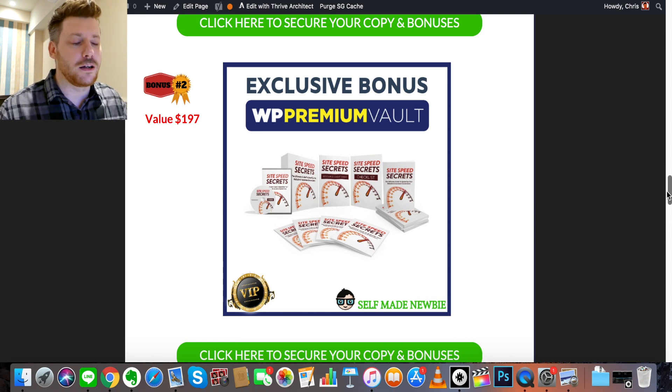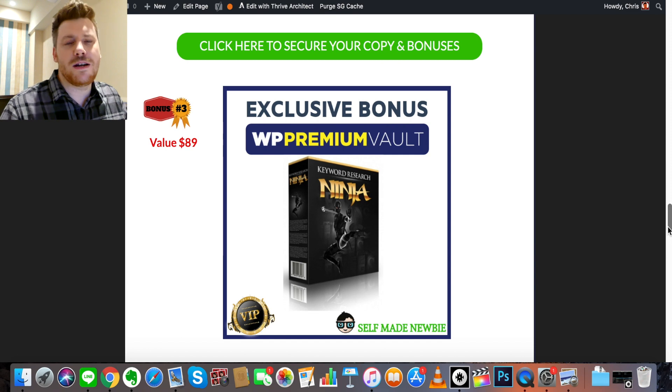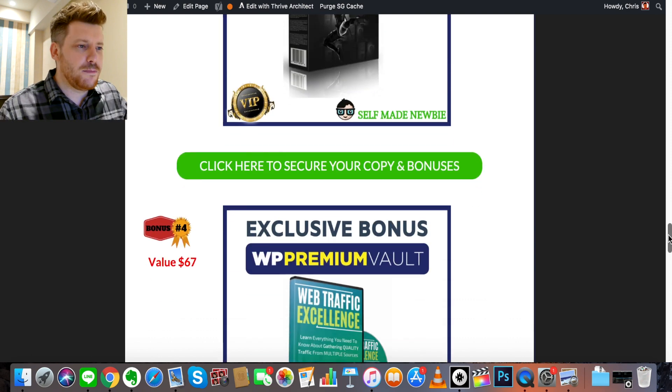Bonus number three is called Keyword Research Ninja. This is a tool to help you find keywords for your content. Finding the right keywords is the first step when creating content — if you skip it, your content won't be found, won't be ranked, and your time will be wasted. You need a keyword research tool before producing any content, and this is going to help you with that.